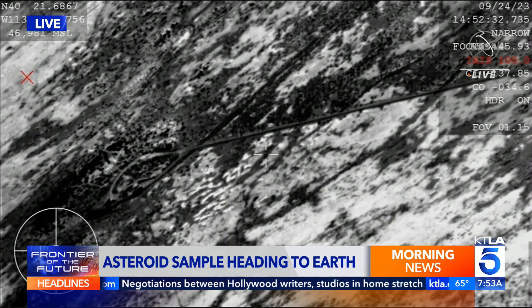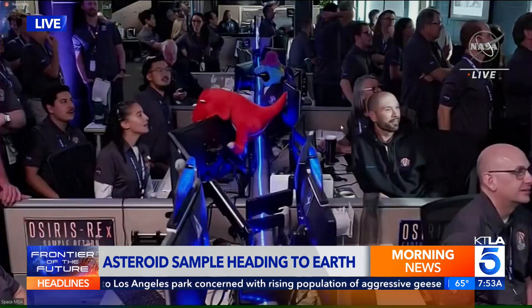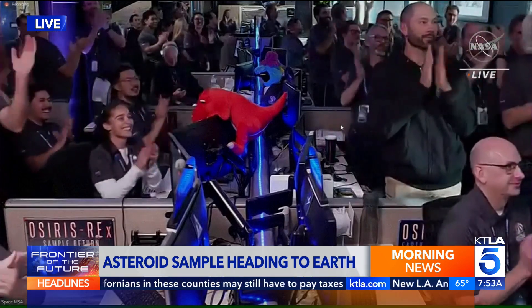A little hard to see there, but it dropped down in Utah. And this is the sample that has some really valuable information potentially within it. See, they're celebrating — this is a first-of-its-kind mission. Congratulations to them.